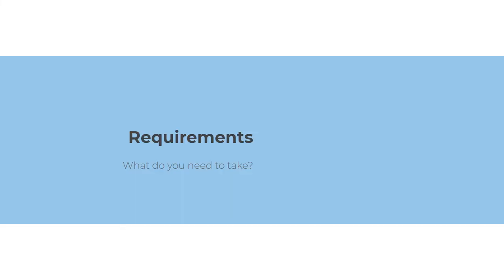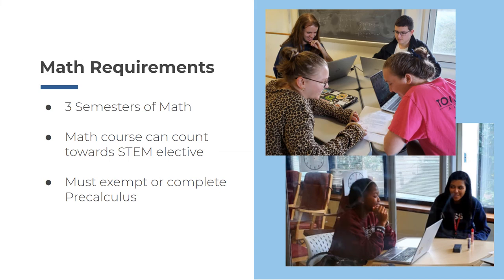It would benefit every incoming student and their family to be familiar with these documents so they can choose the right mathematics courses for their individual interests and backgrounds. Now that you're familiar with what courses you might choose to take at NCSSM, let's quickly discuss what you'll need to take as a student at NCSSM. Every NCSSM student will need three semesters of math coursework in order to graduate, and we of course encourage you to take more if you'd like to. Math courses can also count towards your STEM elective requirement. Each student needs to either complete pre-calculus at NCSSM or be exempted from pre-calculus through the placement test process.